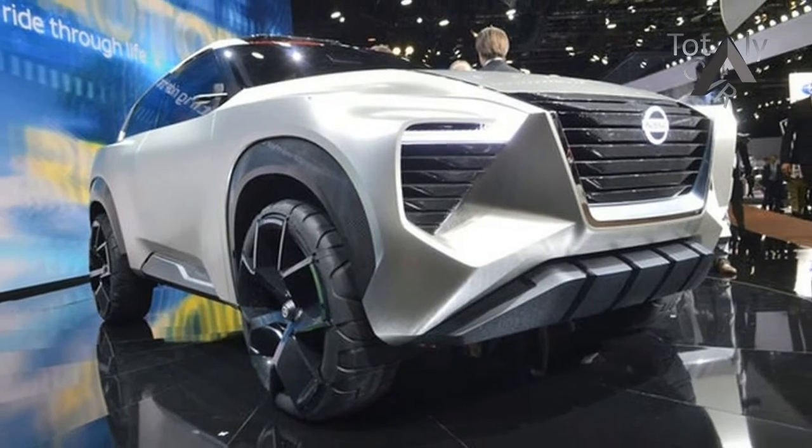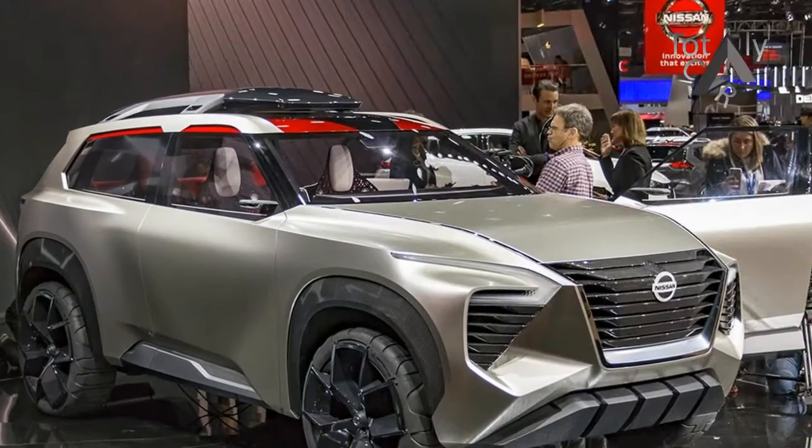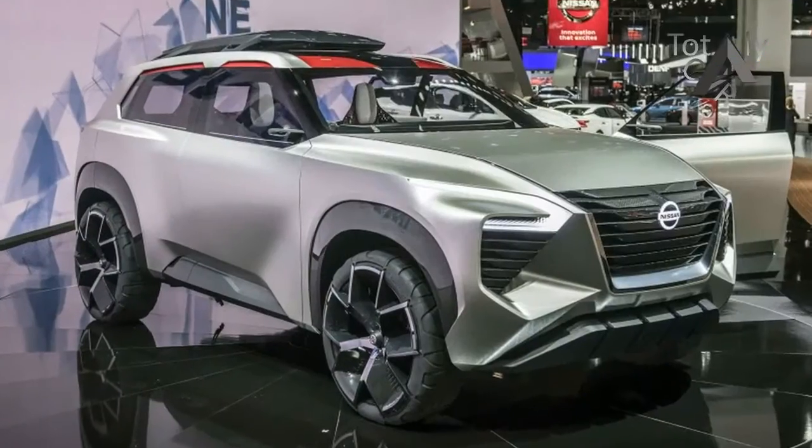Nissan even reinvented the wheel by laminating run-flat tires to the rims. It's a truly bizarre design experiment, but maybe not that far-fetched — Nissan did make the Juke, after all.